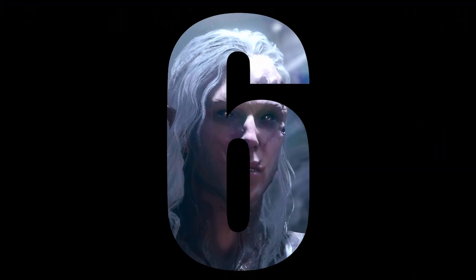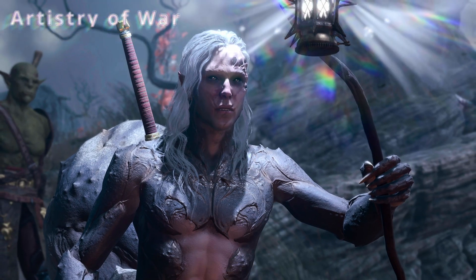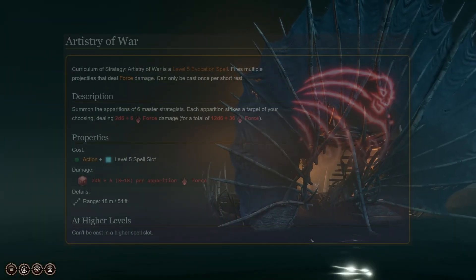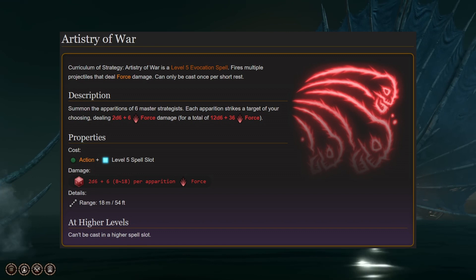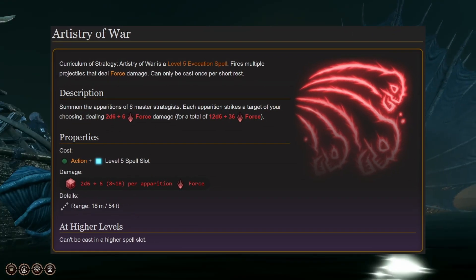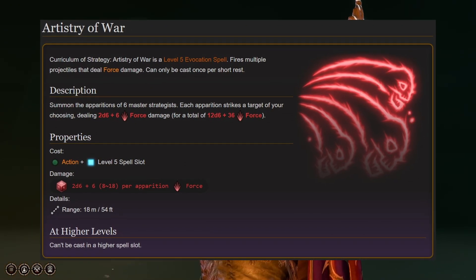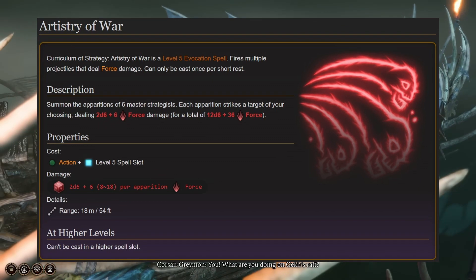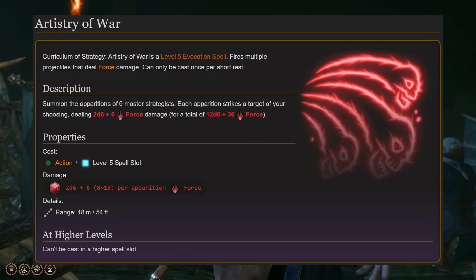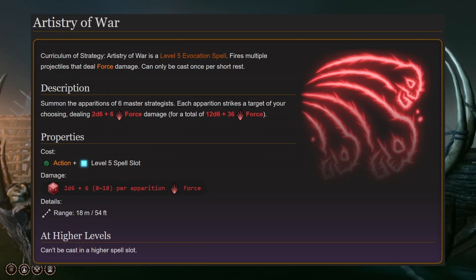Next up at number 6 is Artistry of War, which can only be obtained and prepared on a permanent basis by Wizards after scribing the scroll of Artistry of War, found within the Red Knight's final stratagem. Upon casting the Artistry of War spell, you summon forth 6 Master Strategists, each of which attack your foes dealing 2d6 plus 6 force damage, for a possible total damage output potential of between 48 and 108 points of damage.